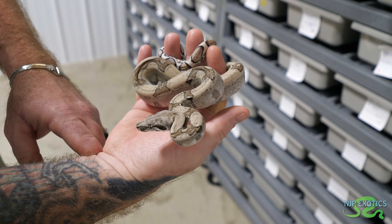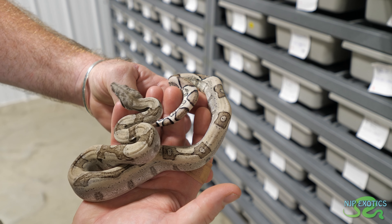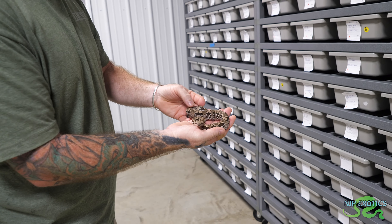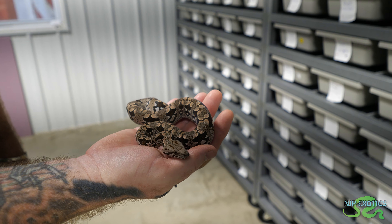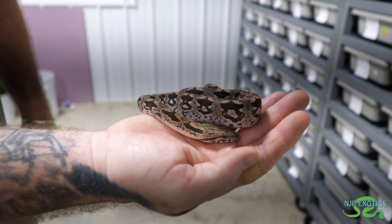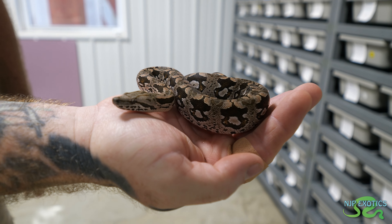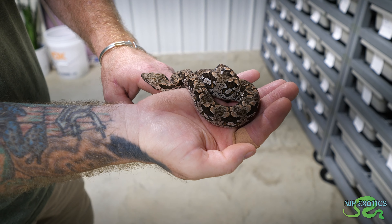This is just an anerythristic jungle. Anerythristic is lacking the red like we said before, and the jungle pattern gives you more crispness and more connecting patterns. These are another favorite of mine - a lot of people always ask if you have these. They're becoming quite popular again. For the longest time these Dumeril boas didn't get the respect they were due. They are just stunners - showstoppers I'd say.